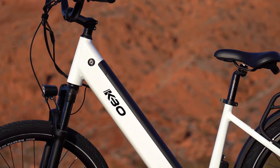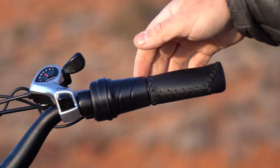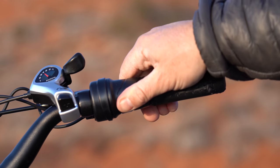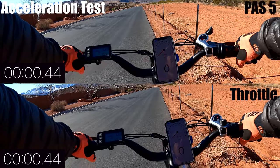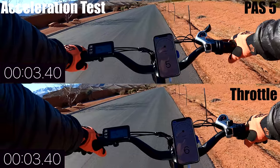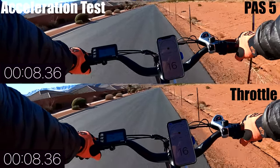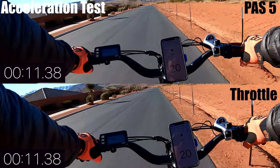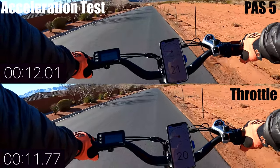The Cruiser has a 6061 aluminum frame, weighs 62 pounds, and can carry up to 300 pounds. It also has a half-twist throttle on the right side, so I'm doing an acceleration test comparing the highest pedal assist level to straight throttle. The power for both is pretty much equal — the only difference is that pedal assist takes about a half a revolution for power to kick in, where throttle is instant. That small difference resulted in the fastest acceleration, reaching 21 mph in just under 12 seconds, making the Commuter the second fastest for acceleration in this price range.